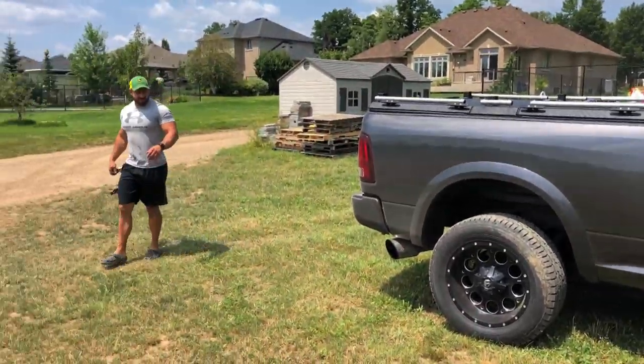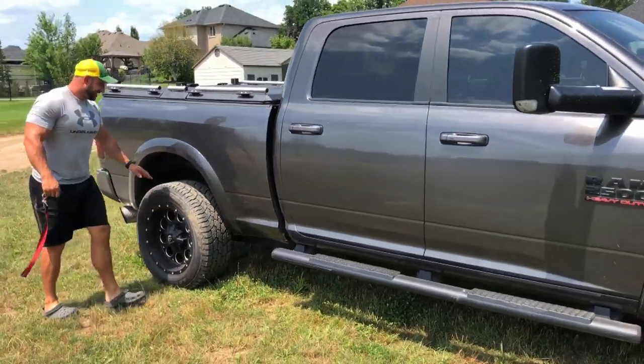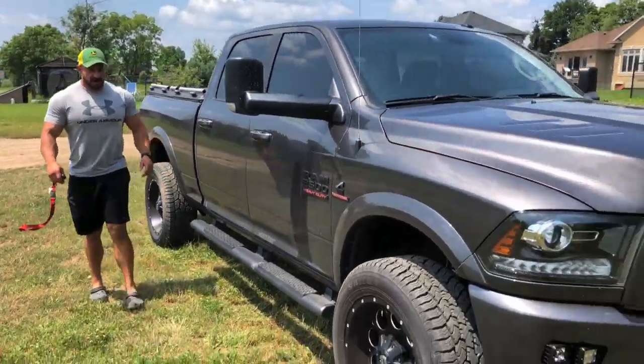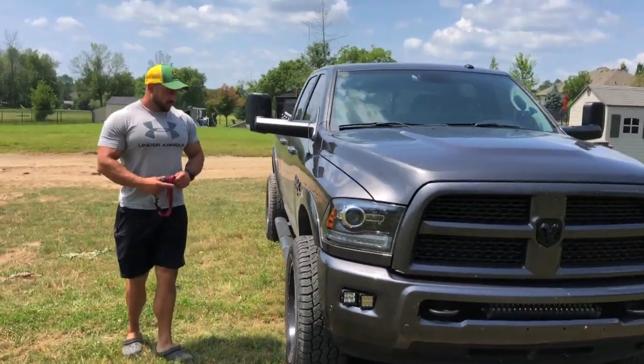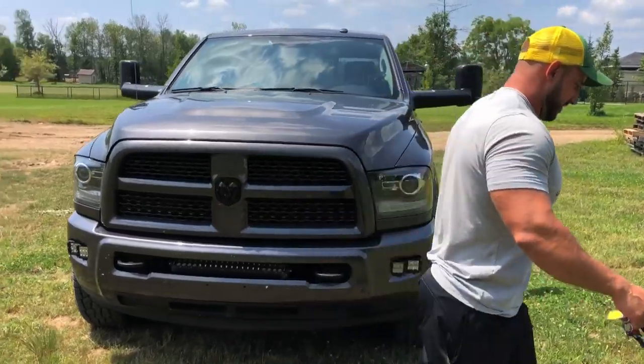That's it for the 747 today. Can you run a 10 yet? Oh yeah, this is a 10 setup. I haven't run one yet, but it's a 10 setup. I think we just did a good 10 there. We'll need better tires, but they're on their way. I think we just smoked half of them off.